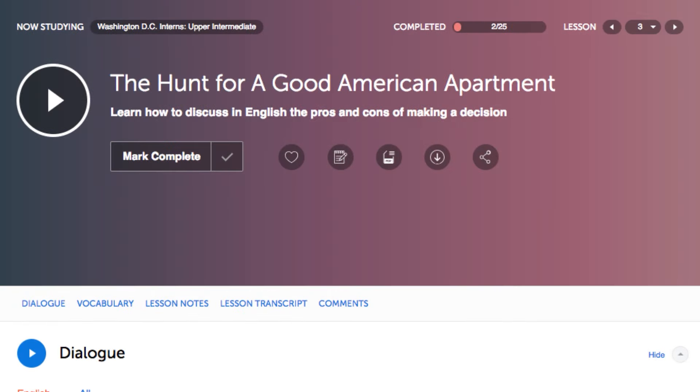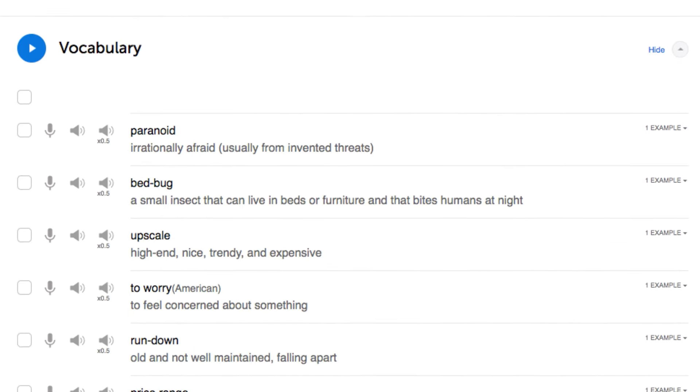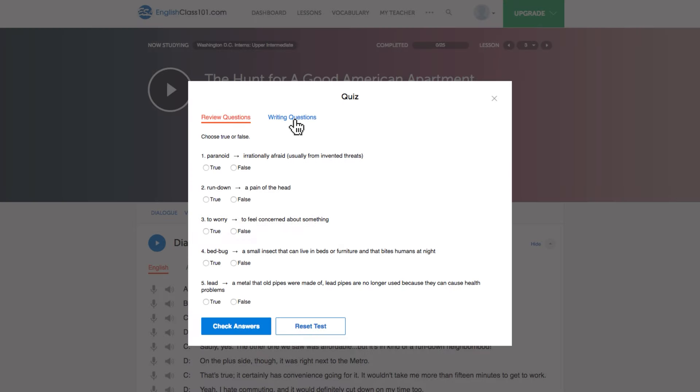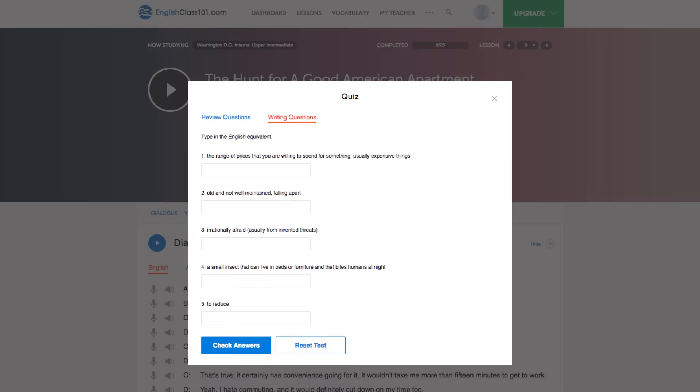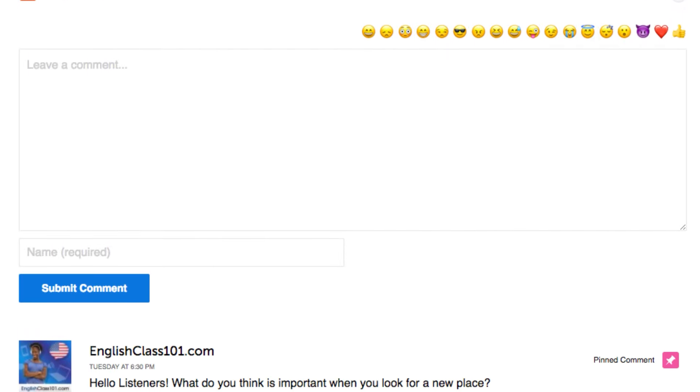You can write out the conversations from the dialogue study tool, example sentences from the lesson notes, and words and phrases from our vocabulary lists. Number two: take the writing quizzes. With every lesson, you get review quizzes to help you master what you've learned. Just scroll down to the vocabulary section, click on Take Quiz, and then click on Writing Questions.